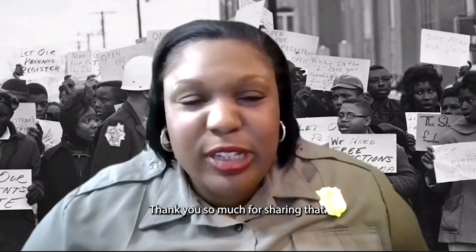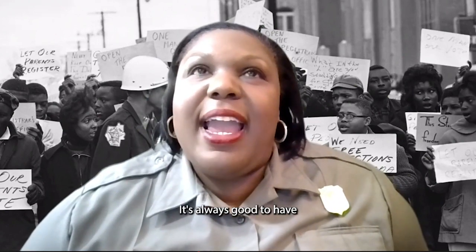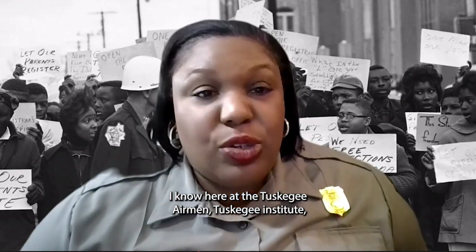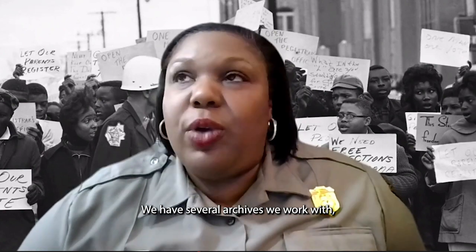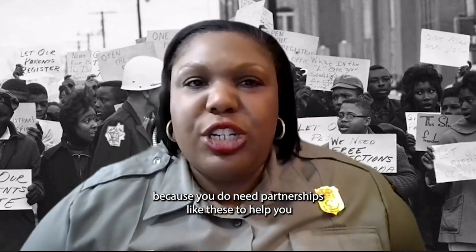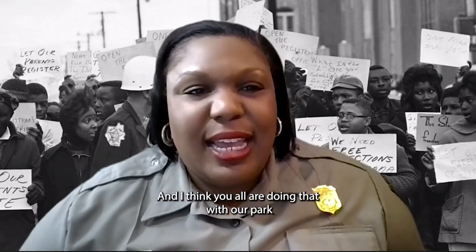Joy notes that it's always good to have an archives and library connected to your site — at the Tuskegee Airmen, Tuskegee Institute National Historic Sites, and the Selma to Montgomery Trail, they work with several archives, including one on the campus of Tuskegee University. She transitions to ask Joseph Owen about the origin of the LBJ National Historical Park.